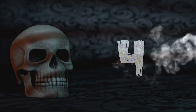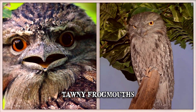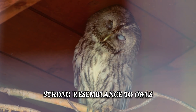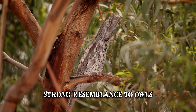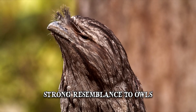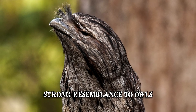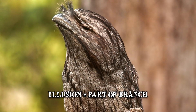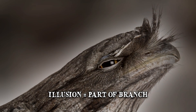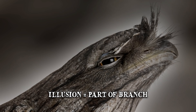Number 4: Tawny Frogmouth. Tawny frogmouths are true masters of disguise among Australia's native birds. These creatures bear a strong resemblance to owls because of their big heads, stocky build and nocturnal habits. However, when it comes to camouflage, tawny frogmouths are arguably superior. During the day, they become practically invisible by perching low on a tree, often on a broken branch. They create the illusion that they're part of the branch by thrusting their heads upwards at an acute angle, with their large, broad beaks aiding in emphasizing the resemblance.